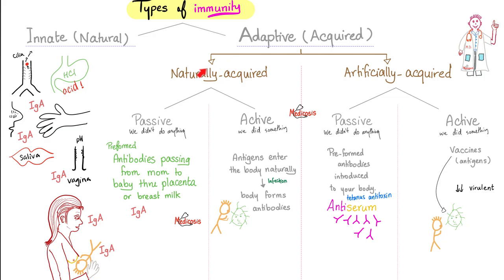Adaptive immunity is divided into natural and artificial. Naturally acquired adaptive immunity can be passive or active, and artificial can also be passive or active. Natural passive means you got those antibodies from mom via the placenta or through mother's milk — not something the doctor did. Active natural immunity means you got infected with an organism and developed immunity against it; you actively made new antibodies, unlike passive where you acquired pre-formed antibodies from mom.